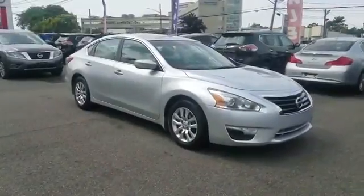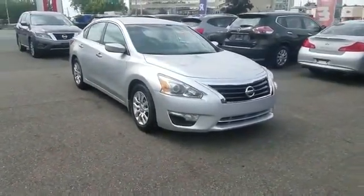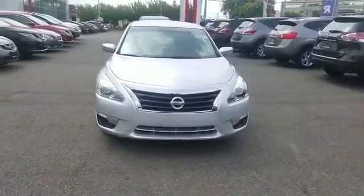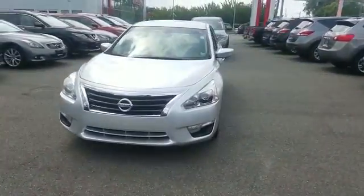2013 Nissan Altima with less than 29,000 miles on the odometer. This sedan combines safety and comfort with style and performance.